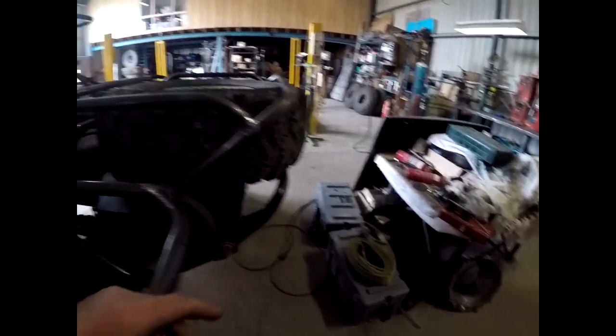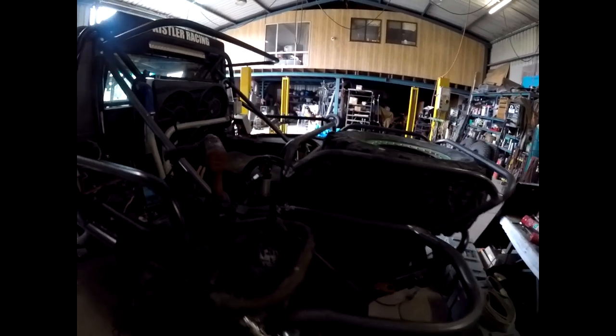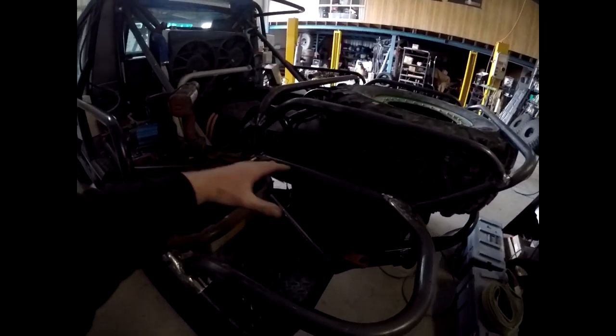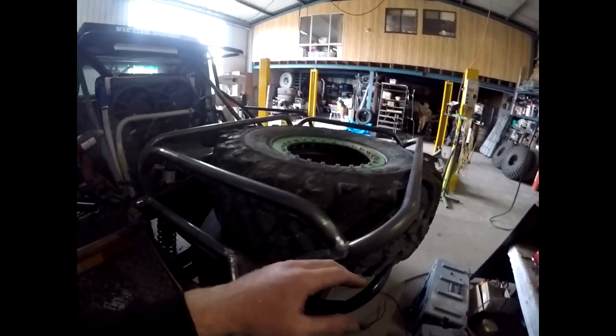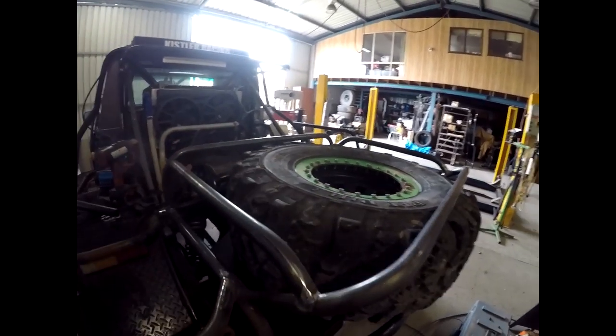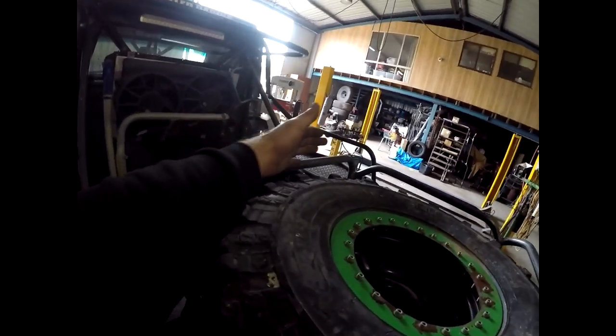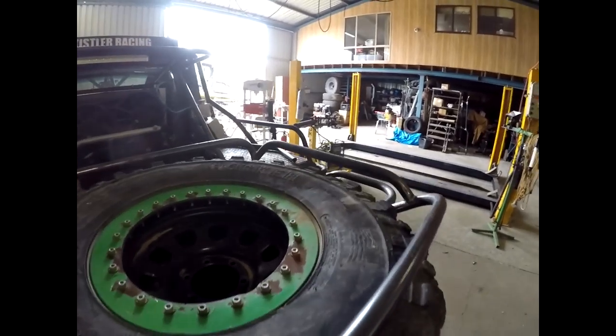These two boxes here — there's already one on each guard. Got another box to mount here, another box that takes up half this area, and then a fridge on this side and a chainsaw on the back.